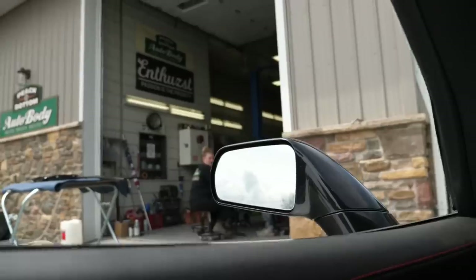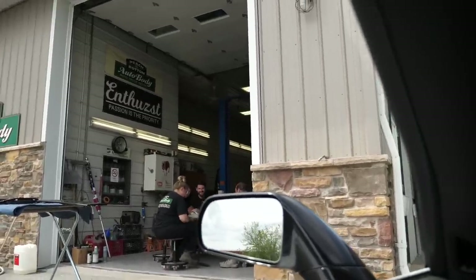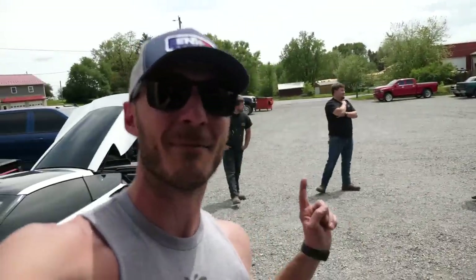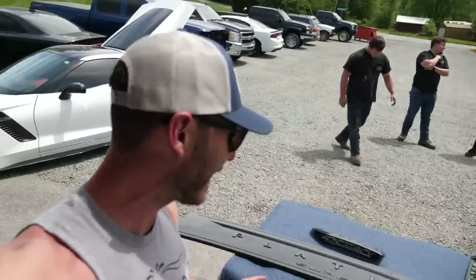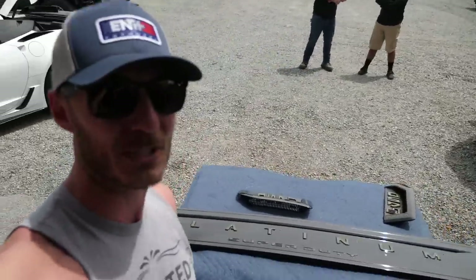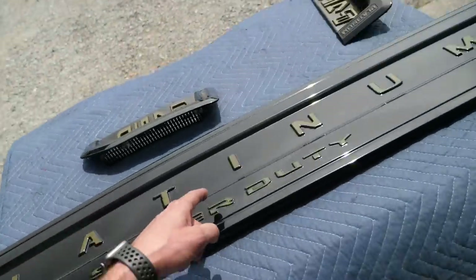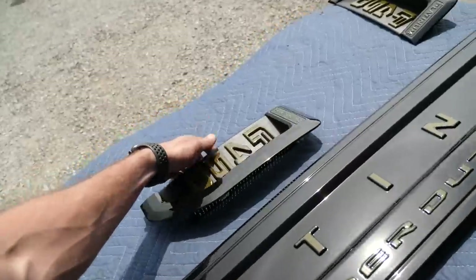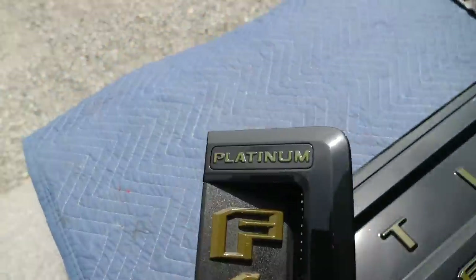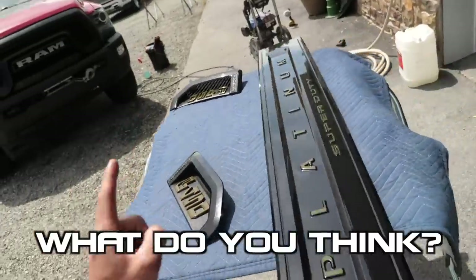Welcome back to Peach Bottom Auto Body. The main man Sean is here and we've got the finishing touches for Sarge. He finished up the platinum badge — they changed the platinum badge for the 2020s; they used to just say 'Platinum,' now they say 'Platinum Super Duty.' They painted it vitalic black to match, then added 'Platinum' and 'Super Duty' in the wrap color. Same thing with the F-450 badges — color matched to the truck. The bezel on the outside is painted to match black with platinum on top.